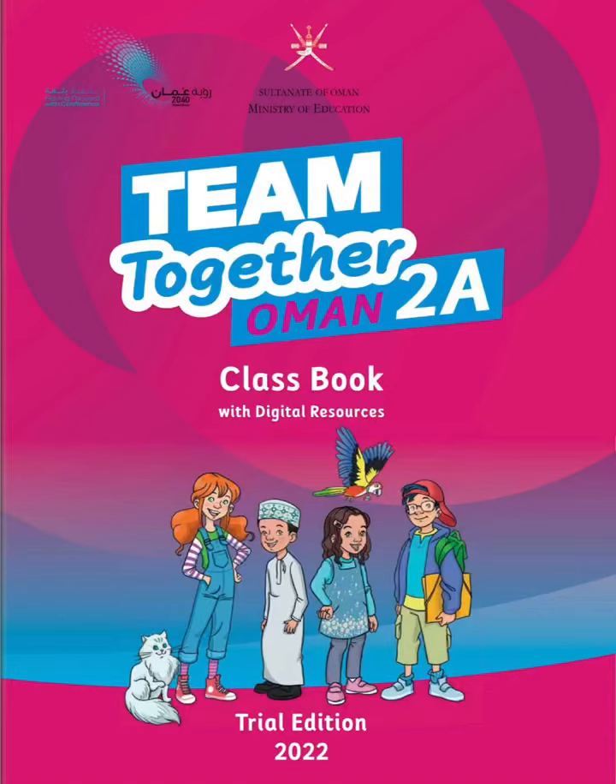Hello to my wonderful friends and welcome back to the channel. Today we're going through unit 2 of your class book. Are you ready? Let's start.